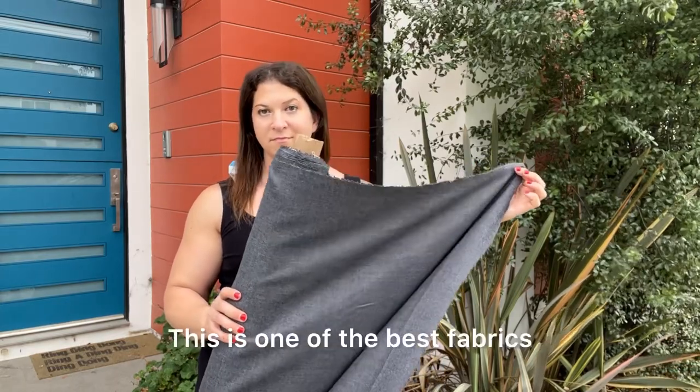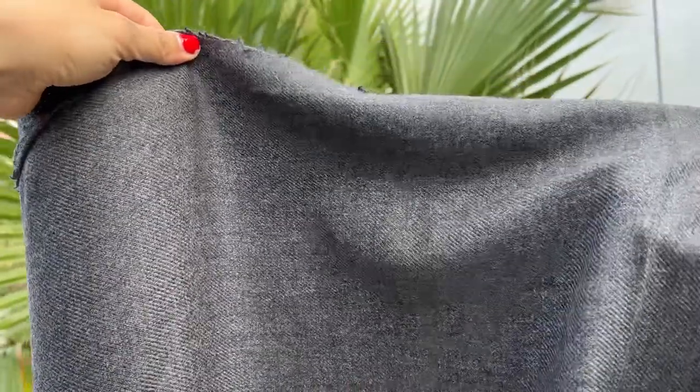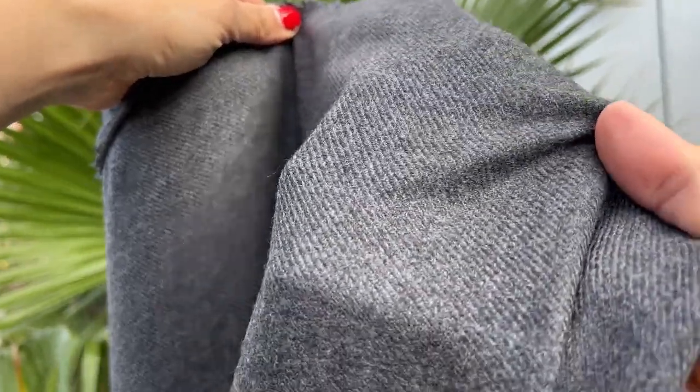Do you need a gray suit? This is one of the best fabrics that we have ever offered. Woven in Italy by Xenia, this is a luxurious blend of 89% wool and 11% cashmere.